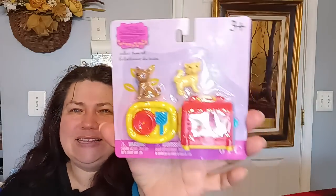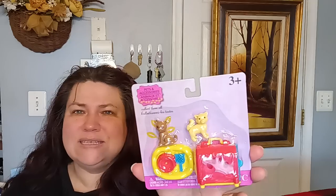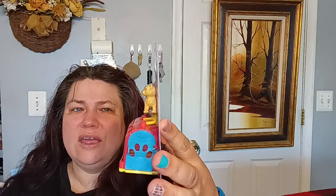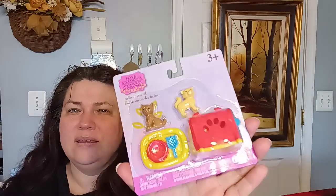In the kids' department I found the Pet Accessories set — collect them all. It's six pieces and includes cats, a dog, a little carrier, a little bed, grooming items, and a bowl. I figured I could use that for my dollhouse miniatures. I'll cover the bed in fabric so it looks like something you'd find in a dollhouse, and I might paint some of the pieces.